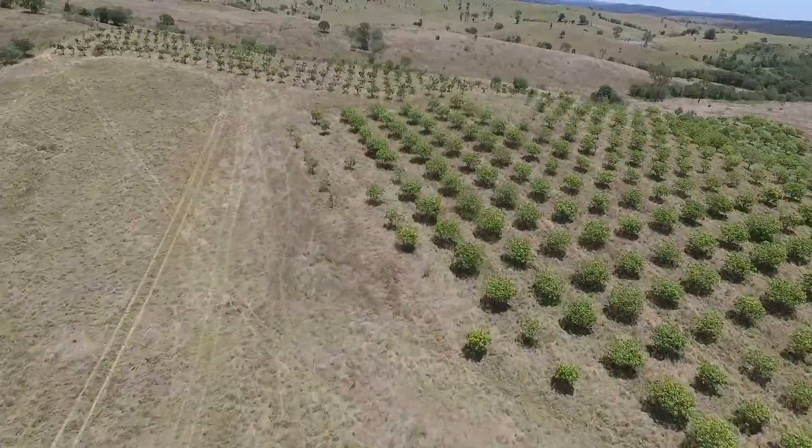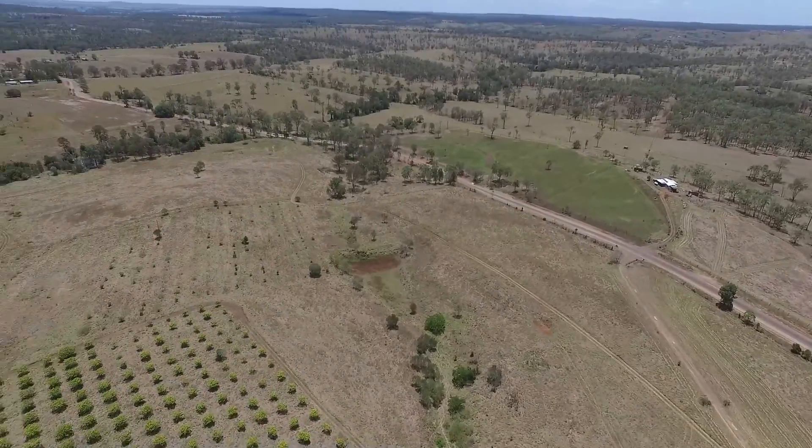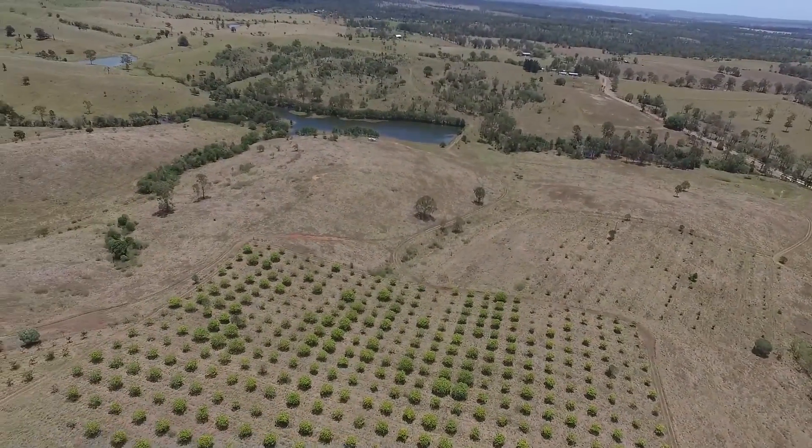Bitumen road frontage and on the school bus route. Approximately 23 km to Gingin, 42 km to Childers, 55 km to Bundaberg, and approximately 350 km to Brisbane.